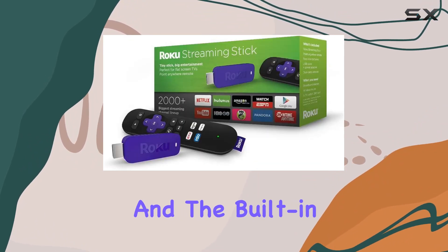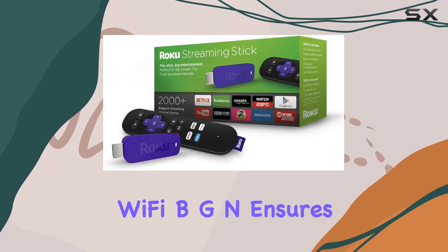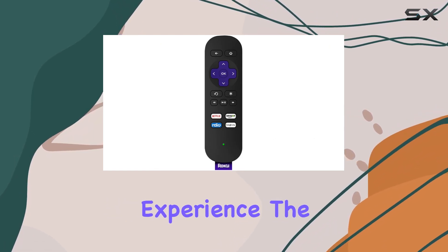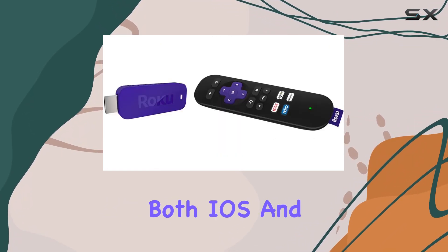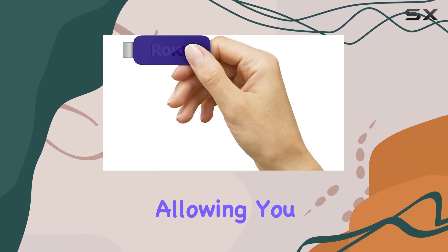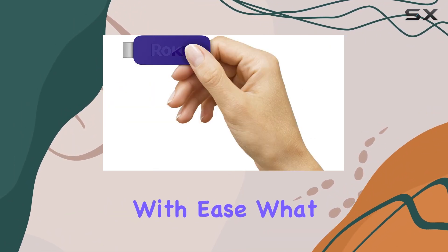Setting it up is a breeze, and the built-in wireless functionality — Wi-Fi BGN — ensures a smooth and cable-free streaming experience. The inclusion of a free app for both iOS and Android devices adds an extra layer of convenience, allowing you to control your Roku device with ease.